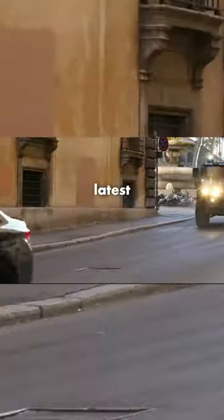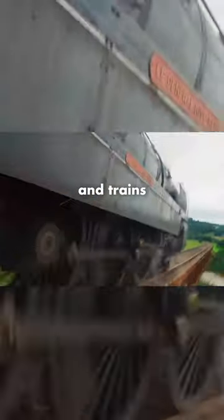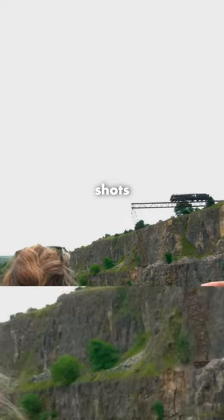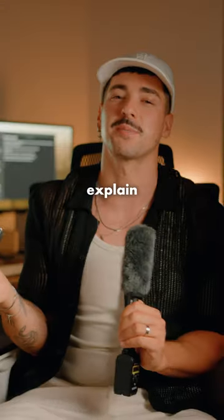The cinema camera was used in the latest Mission Impossible movie, rigged on cars, planes and trains on some super important shots, but it's probably one of the most underrated cinema cameras on the market, and let me explain you why.